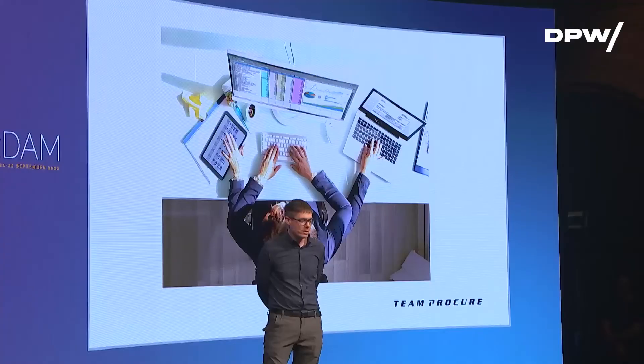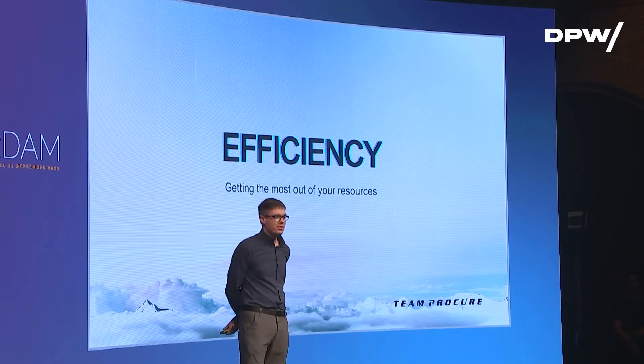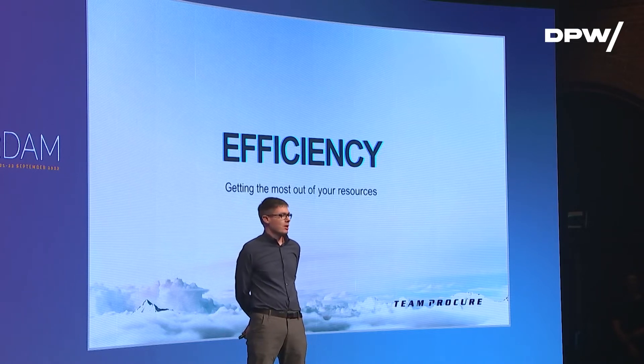In procurement, you're dealing with a lot of things. Especially procurement directors — you're looking at all sorts of data coming at you all the time. What we can tell you is we're very focused on efficiency. We want you to get the most out of your resources. When you're distilling down efficiency, it's all about maximizing your resources.